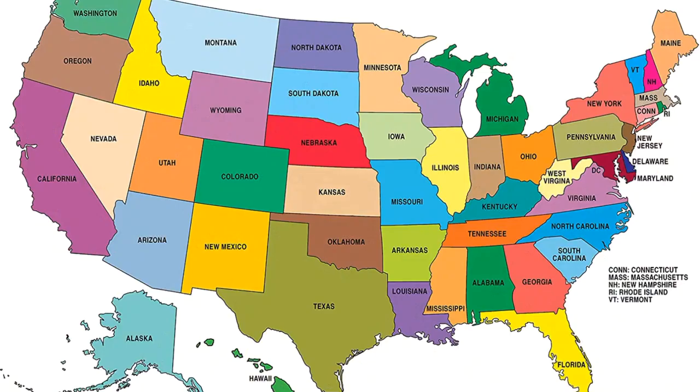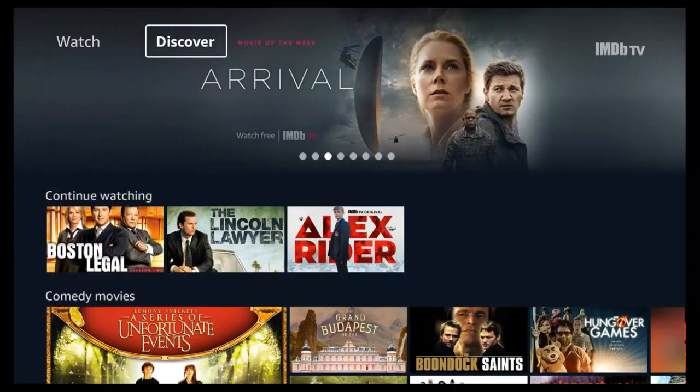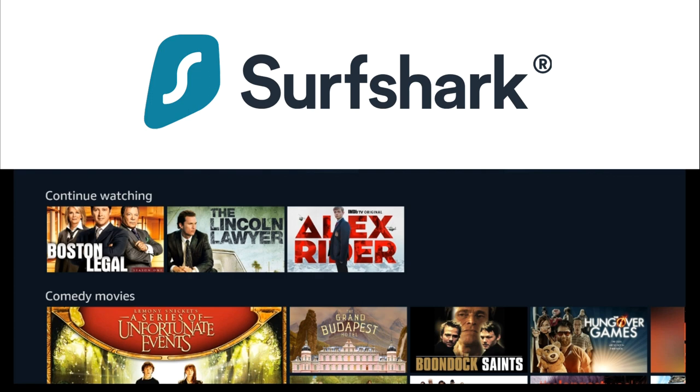The IMDb TV content is currently only available when streaming from the United States and US territories. If you're not currently in the United States, you may not be able to get this. But this is one more reason I like to use a VPN like Surfshark.